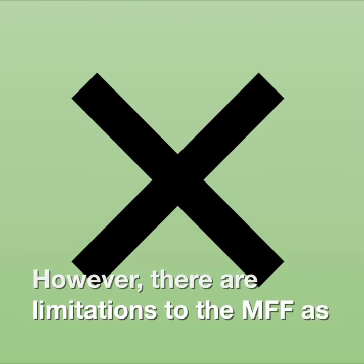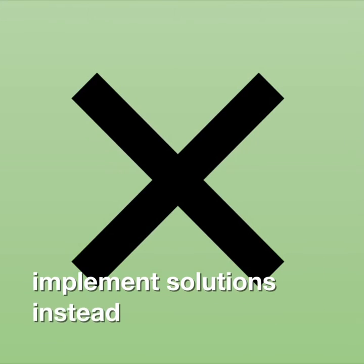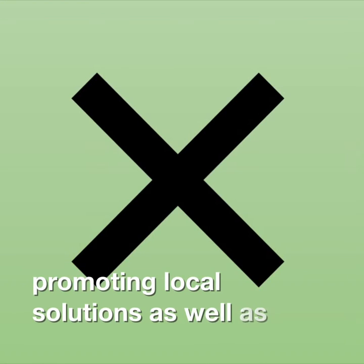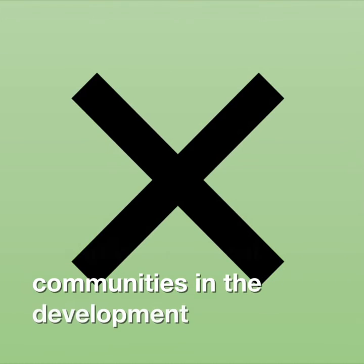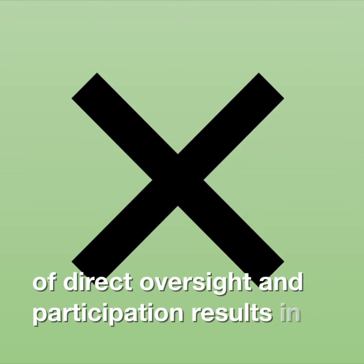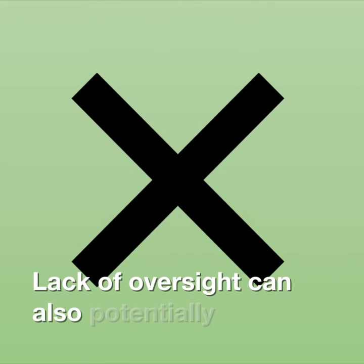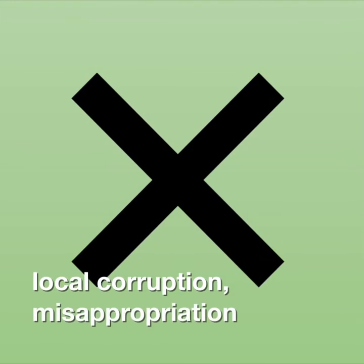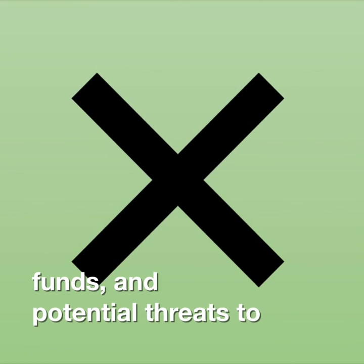However, there are limitations to the MFF as a solution. The MFF overall does not directly implement solutions, instead focusing on promoting local solutions, as well as supporting and providing incentives for local communities in the development of their own solutions. This lack of direct oversight and participation results in a patchwork, uncoordinated network of solutions that are all implemented to varying degrees of success and thoroughness. Lack of oversight can also potentially result in local corruption, misappropriation or mismanagement of MFF funds, and potential threats to biodiversity in the form of illegal poaching.